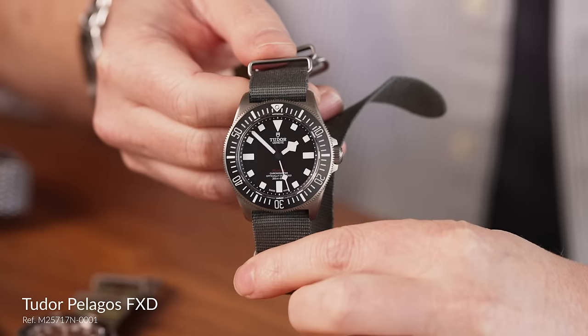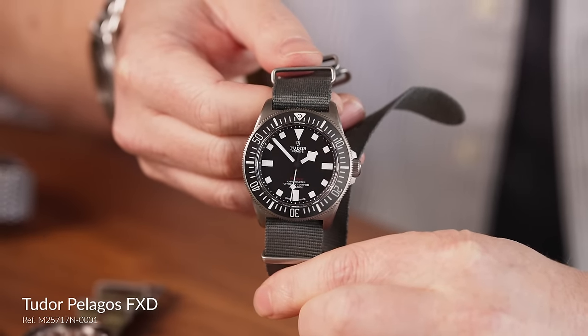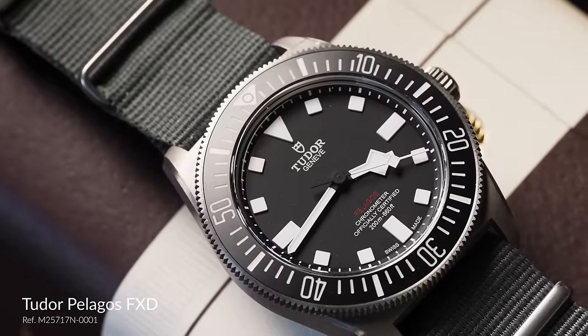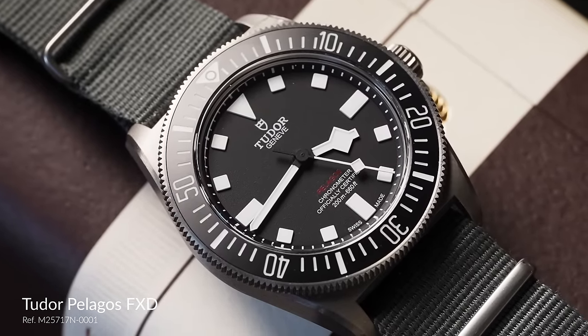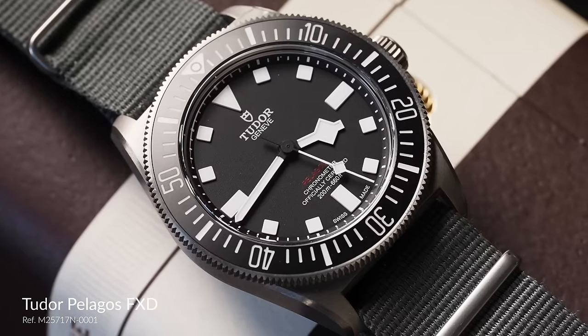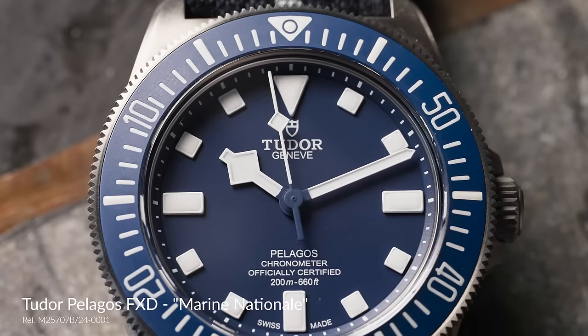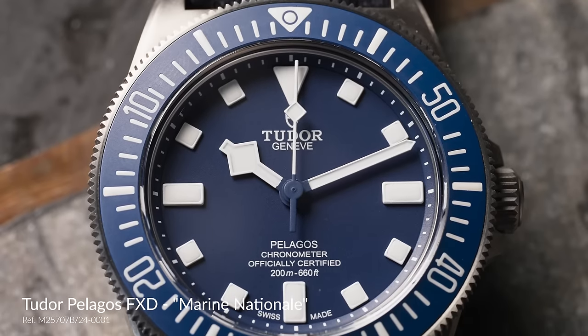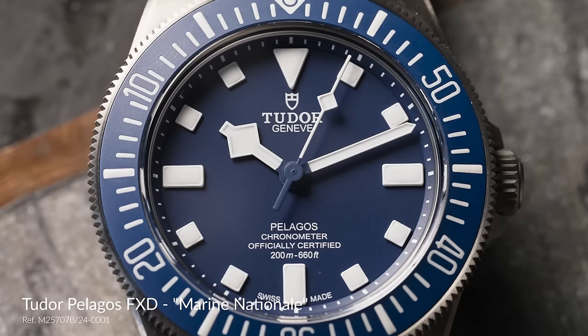The Tudor watches, such as the Pelagos, have no polished surfaces anywhere. There's no pretension about any of it, no added complexity. It really feels like everything done to this watch and everything that appears on it is there for a reason. And of course that's traditionally how a lot of people like to think about Rolex as tool watches — so that's what appeals to me personally.